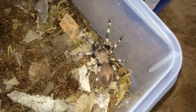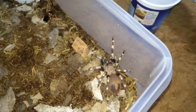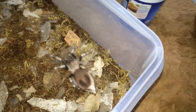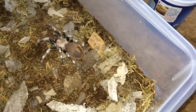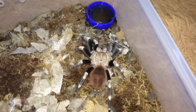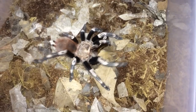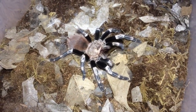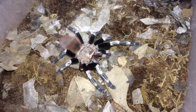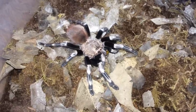This Nhandu chromatus may be in premolt and the roach just escaped. Yep, cut it, so let's give this a shot — yeah, definitely in premolt. Crunch crunch crunch — damn.